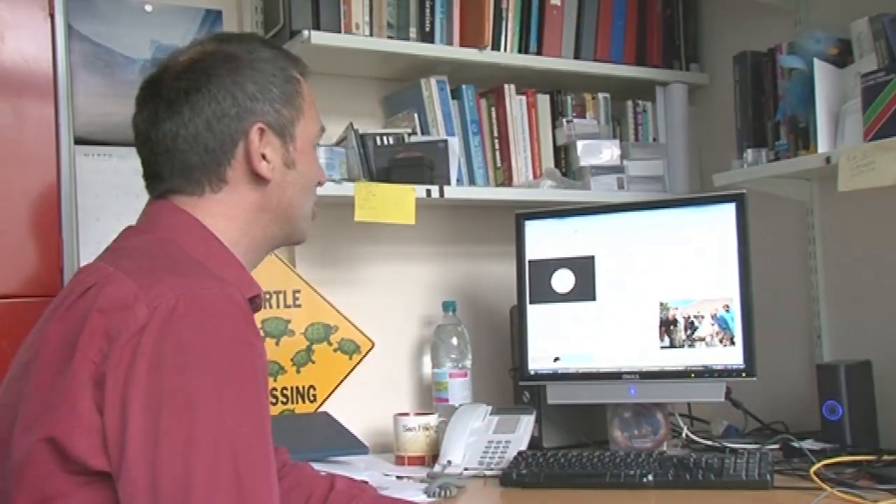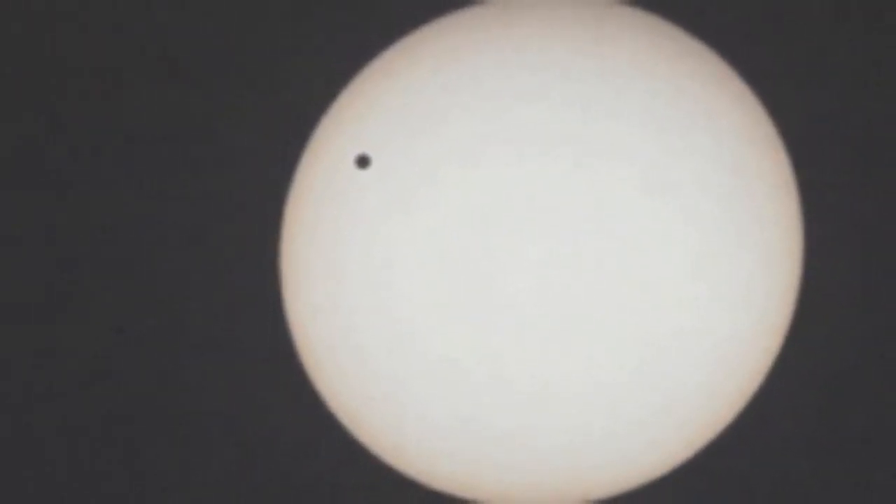That was a really interesting event for us — to actually see another planet. It makes you realise the relative sizes of these things. Venus is a planet not much smaller than the Earth, and it was just dwarfed by the Sun in the background.